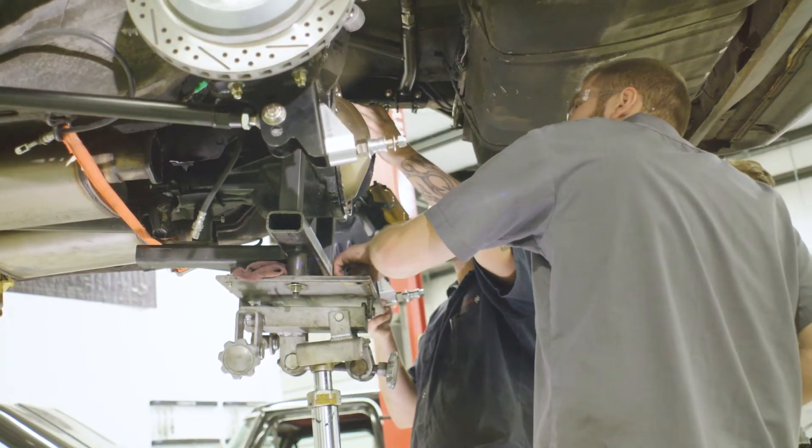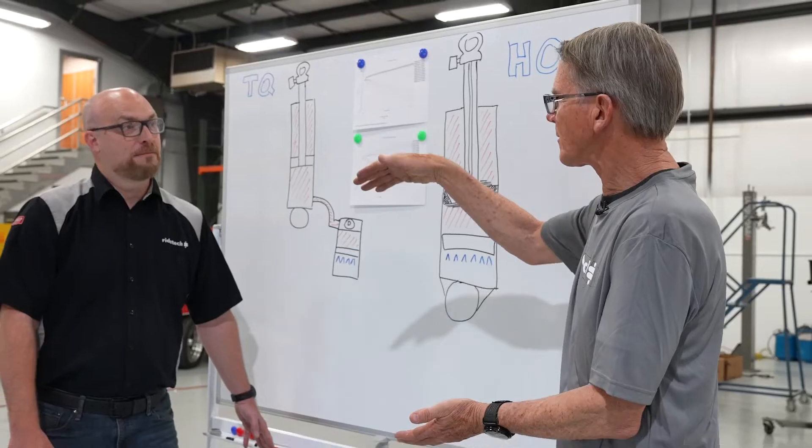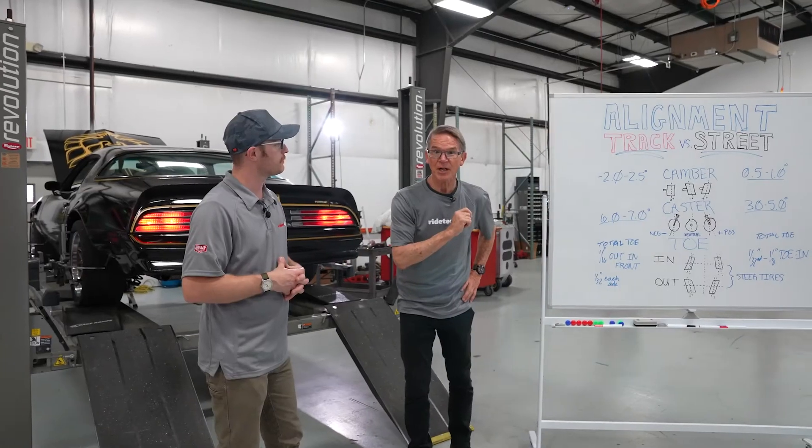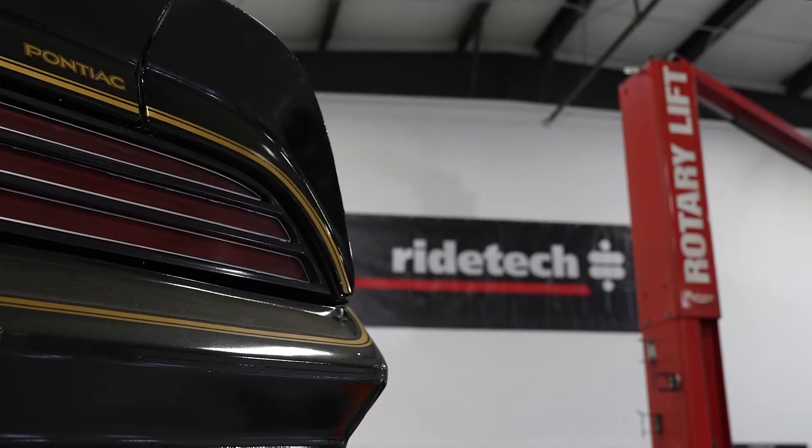With everything now installed on the Bandit, stick around for our next episode where we talk about setting up your car's suspension for different styles of driving and getting the most out of an adjustable coilover performance suspension.